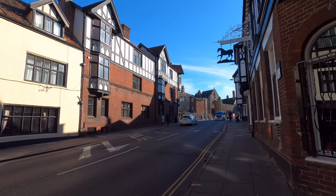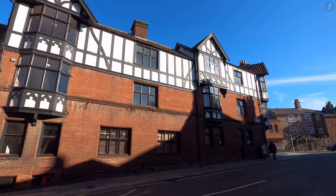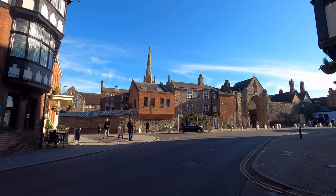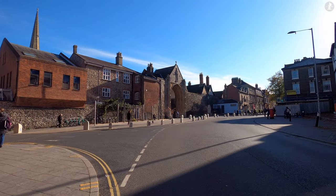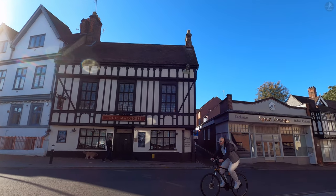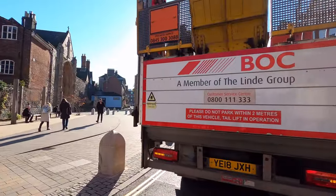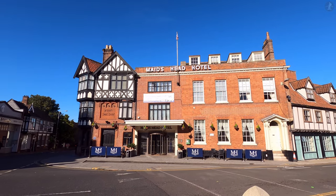Just up ahead of us is the area known as Tombland. Tombland was the centre of Norwich in the Anglo-Saxon period, serving as the site of the town's markets. That's where the area gets its distinctive name, with Tombland simply referring to an open space on which markets were held. The arrival of the Normans and the development of the French Borough soon saw the heart of Norwich shift a few streets away, but Tombland by no means became neglected. Over the last few centuries, Tombland was actually the place where many important visitors would stay. Here we're looking towards the Maid's Head Hotel, which claims to be the oldest hotel in the UK, dating back over 800 years.